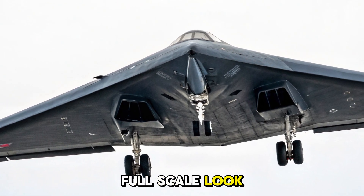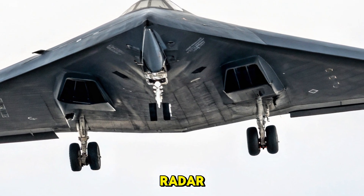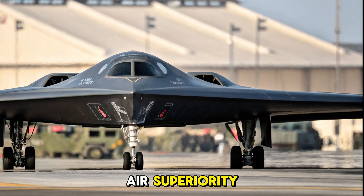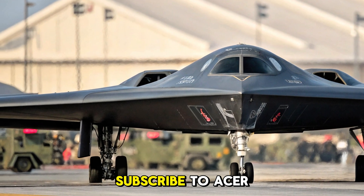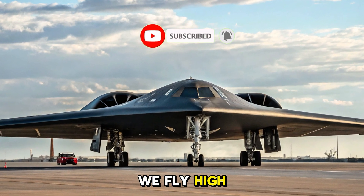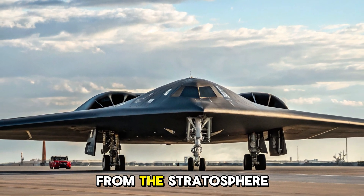This was your full-scale look at the Northrop B-2 Spirit — the plane that didn't just dodge radar, it changed the very definition of air superiority. For more stories about machines that broke the rules and rewrote history, subscribe to Acer Rider. We ride bikes, we fly out, and we never settle for the ordinary. This is Acer Rider, signing off from the stratosphere.